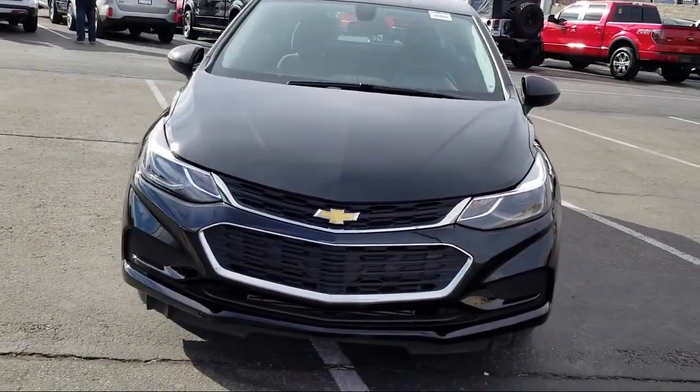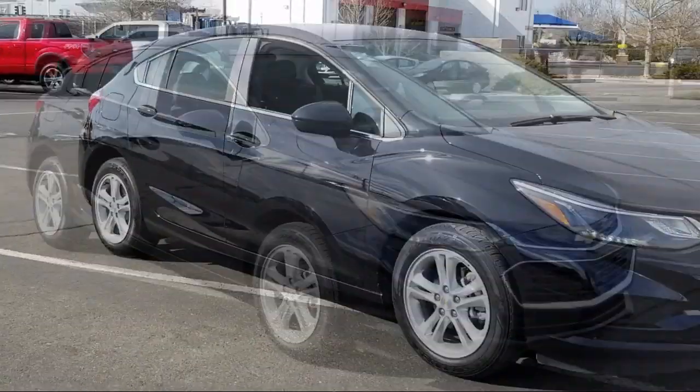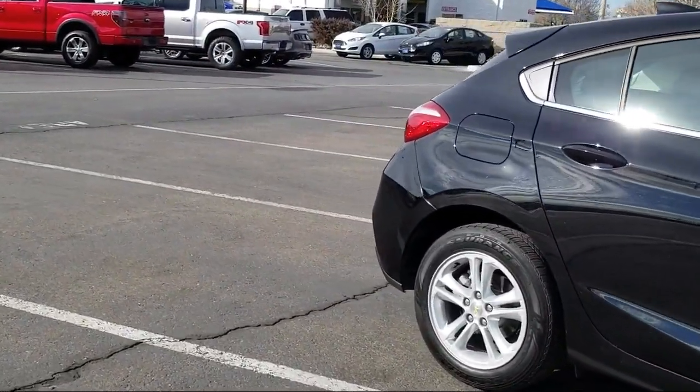It comes equipped with rear spoiler, Sirius XM satellite radio, rear view camera, tire pressure monitoring system, keyless entry, air conditioning, and AM FM Chevrolet MyLink with 7 inch touchscreen display.